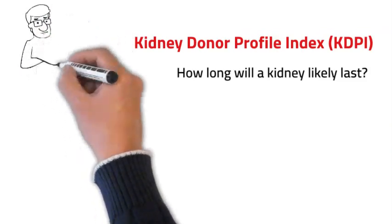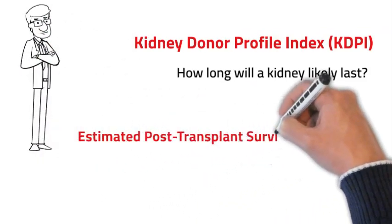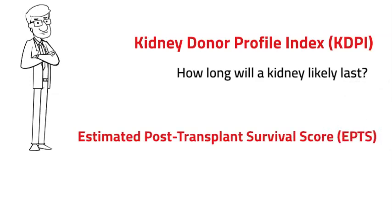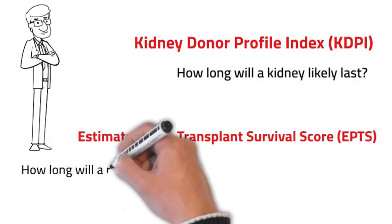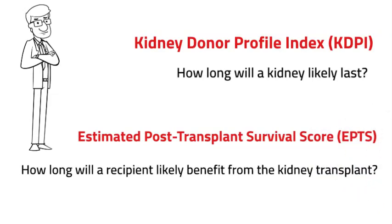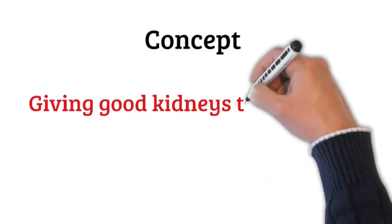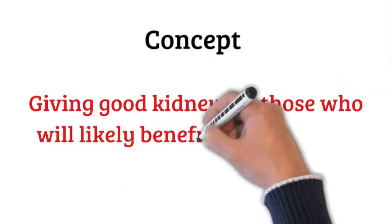Now that we've talked about KDPI and have an idea of how long the kidney will likely last, there is something called the Estimated Post-Transplant Survival score, or EPTS. This gives us an idea of how long a recipient will likely benefit from a kidney transplant, and this score is only implemented for adults more than 18 years old.